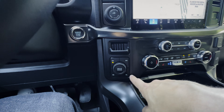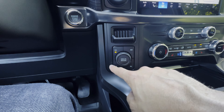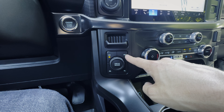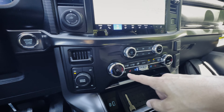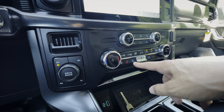Because this is the Lariat, you've got 4A (four-wheel auto) where the truck determines the appropriate mode. You also have 2-High for normal driving, 4-High for slippery or snowy conditions, and 4-Low for heavy loads or pulling a boat out of water. There's dual-zone climate control, plus heated and ventilated first-row seats.